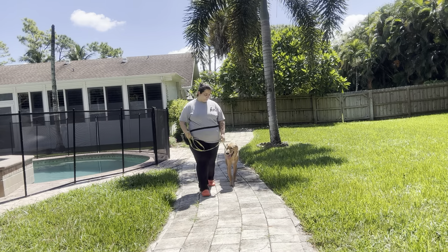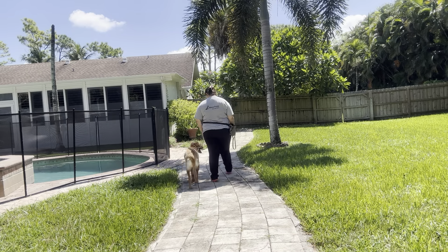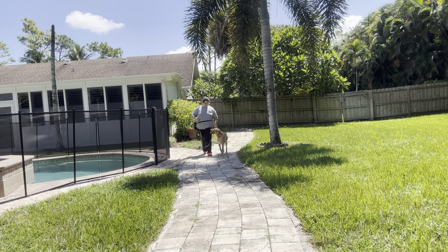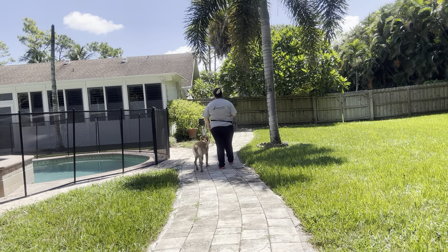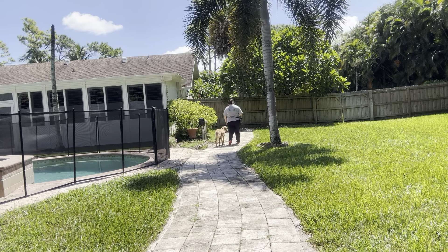Very nice. I love the eye contact that I'm receiving. You see I'm saying yes and then treating on the same side as Bella. We're going to go ahead and do a couple more laps, but I really like how Bella's walking. You see she's walking with her neck and shoulders in the middle of my left leg — very nicely. She's providing eye contact.